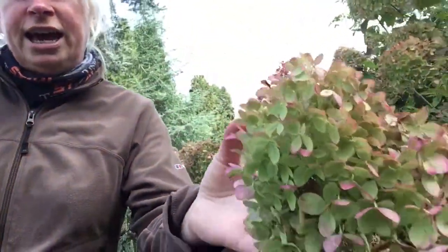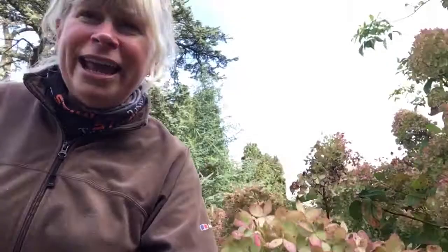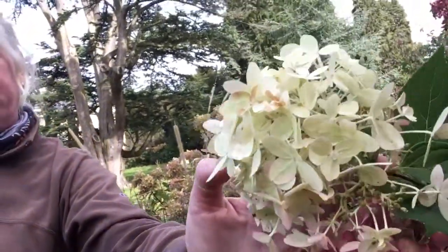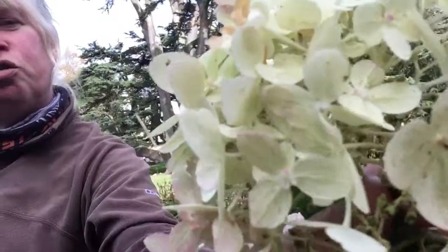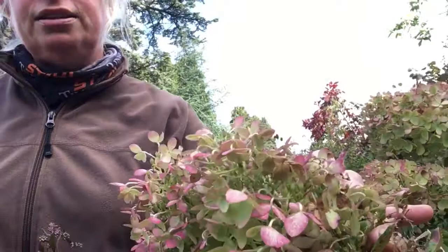Another winner for this time of the year is of course the hydrangea, and this one is Hydrangea limelight. The flowers are going over now, but they almost look better as they go over from when they're in full bloom, I think. When they're in full flower, they're a lovely creamy greeny yellow, but as they go over they go into this lovely pinky shade, which I think is really attractive in the autumn garden, particularly if you put it with something like sedum.